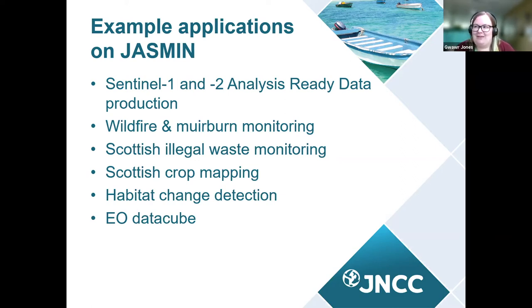Habitat change detection is a key strategic work area for JNCC. We've been using EO data to detect changes in habitats, and one key focus is moving from site-based change detection to doing that at scale — hopefully national scale in the future. Finally, we were funded by the DEFRA Earth Observation Centre of Excellence R&D funds to investigate data cubes: specifically, what do end users need to know about data cubes to understand if that's the right solution for them, given the current popularity of this architectural approach with EO datasets.